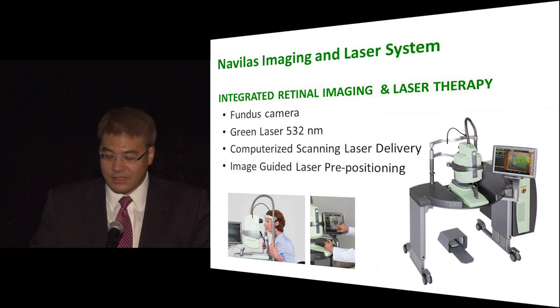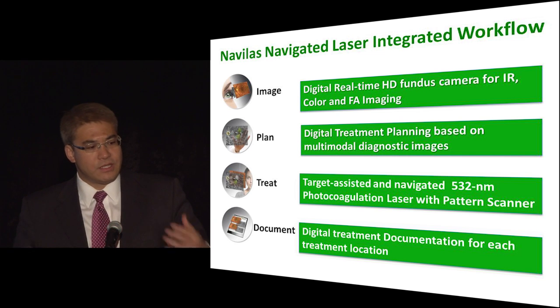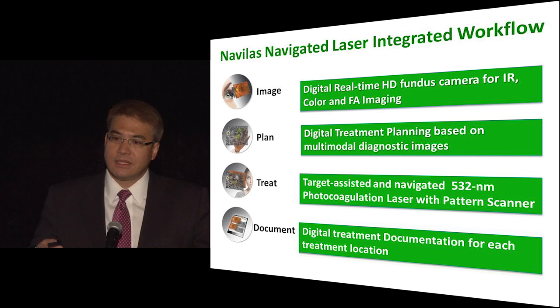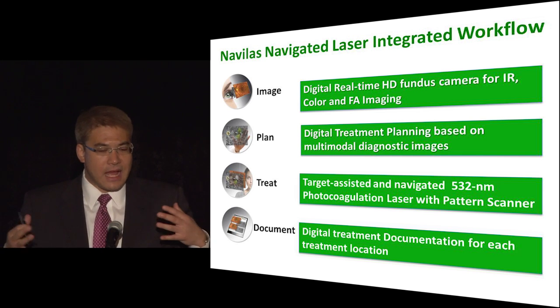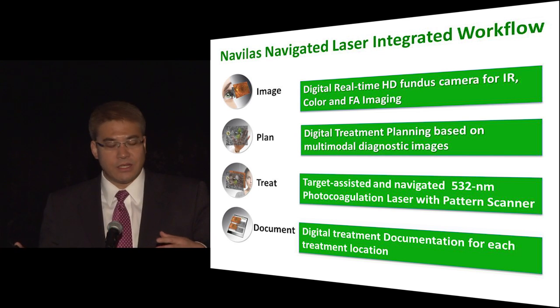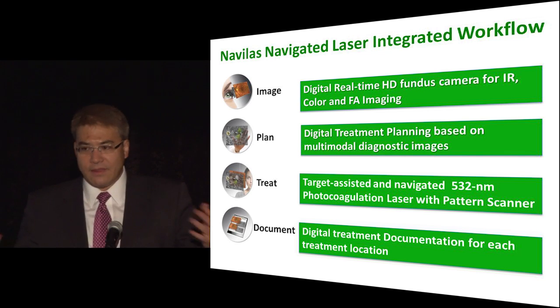For patients being treated just for focal, you don't need to use any lens, which is much more comfortable. The traditional workflow begins by taking either a color photograph, an infrared photograph, or a fluorescein angiogram on the device. That gives you an image to work from. Using that image, you decide where you don't want to treat — such as the foveal avascular zone or the optic nerve — and block off those portions. Then you decide what microaneurysms to treat and what areas of ischemia to avoid.